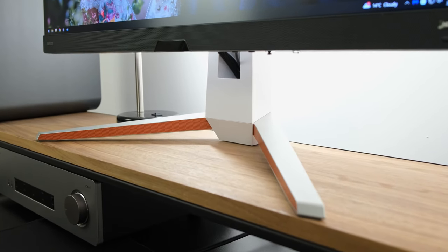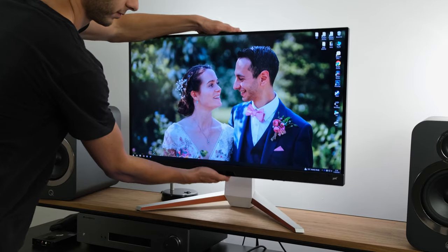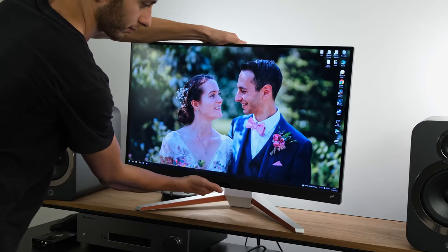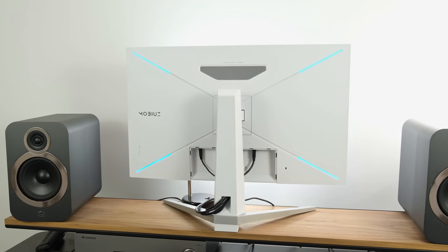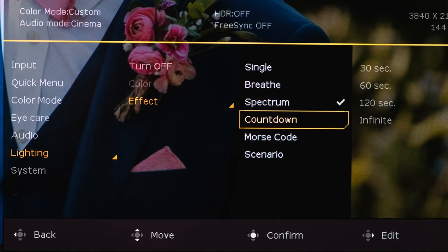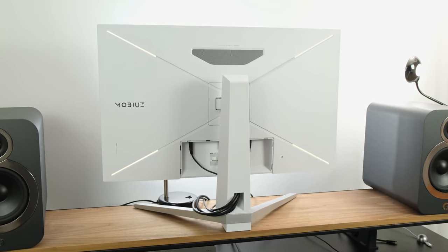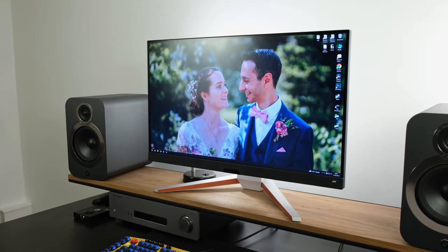The monitor's stand is very chunky but gives a very sturdy feel. It has height, tilt, and swivel adjustments, although it cannot be pivoted, so you can't rotate the monitor. The stand can be replaced by a VESA-compatible stand, allowing it to be wall-mounted. At the rear of the monitor there are RGB lights, which can be enabled or disabled via the OSD. There's also a white finish to the rear of the monitor, which is quite a rarity — at the front it is all black.